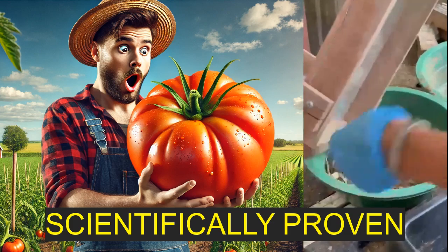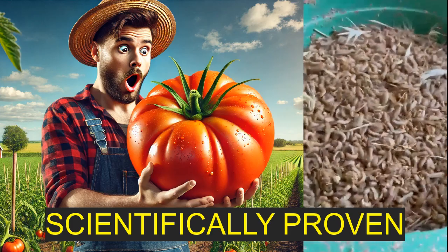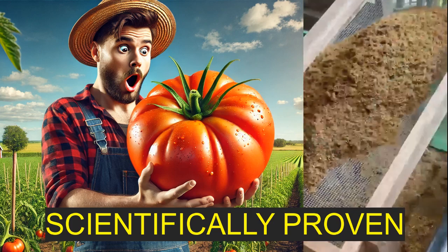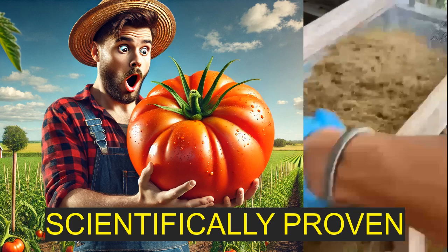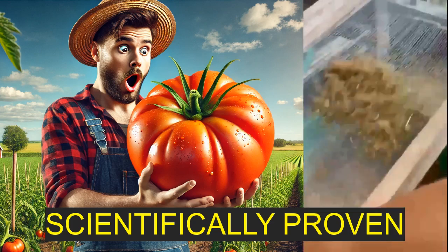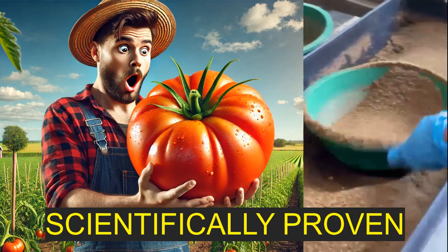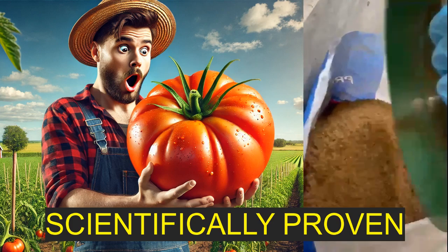Before we even get to the frass itself, can you tell us why replacing peat is so important in the first place? It seems like one of those things that most people probably wouldn't think twice about. Definitely — peatlands, where we get peat from, are actually really important ecosystems. They're like giant sponges that soak up carbon dioxide from the atmosphere and are really important for regulating the climate. But the problem is we're extracting the peat for things like gardening and agriculture way faster than it can regenerate, and that's releasing harmful greenhouse gases and damaging these ecosystems.